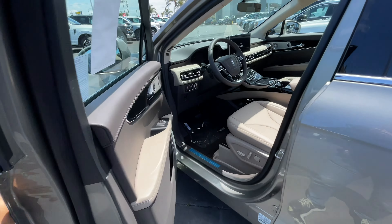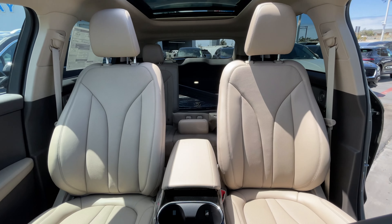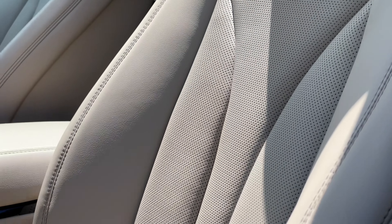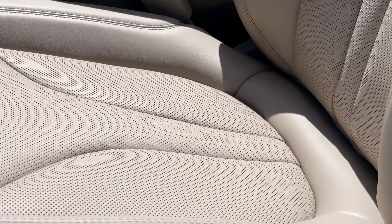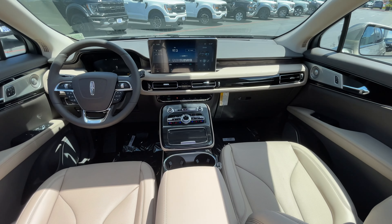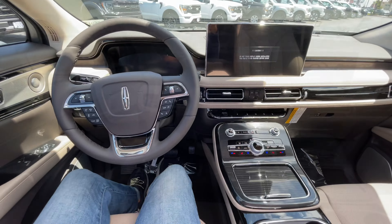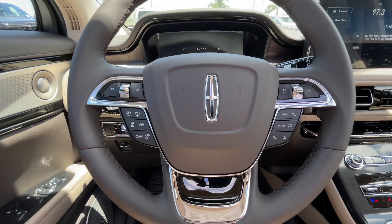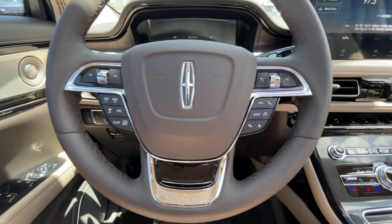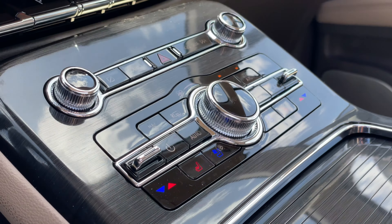Let's step inside and check out the interior. Let's get this thing started.